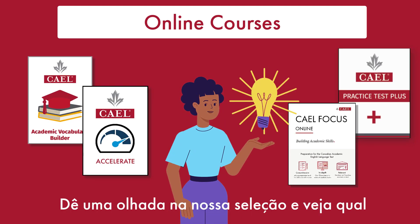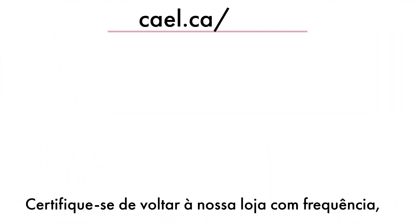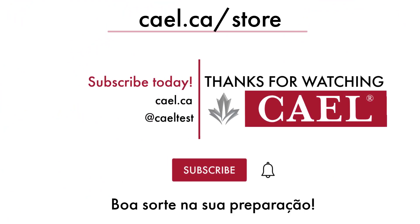Take a look and see which course is right for you. Make sure to check the store frequently for new products and bundles. Best of luck in your test preparation! Have a great day!